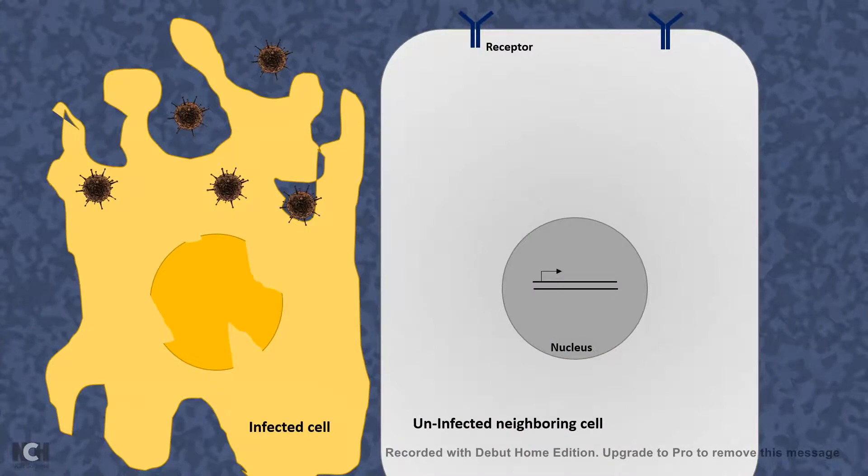A cell which is affected by the virus is almost about to die. But this cell secretes the alarming interferon gamma, and that is received by a nearby cell which is uninfected. This signaling is then conveyed to the nucleus — the headquarters of the cell — by signal-transducing intermediates.